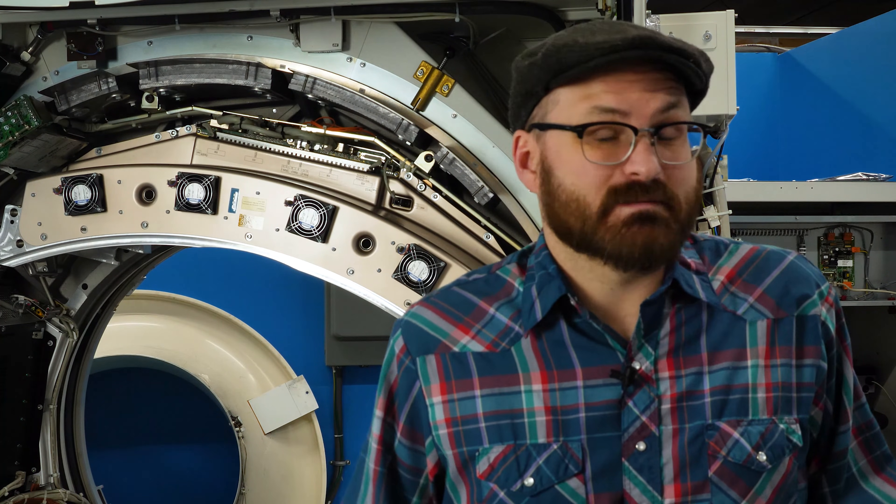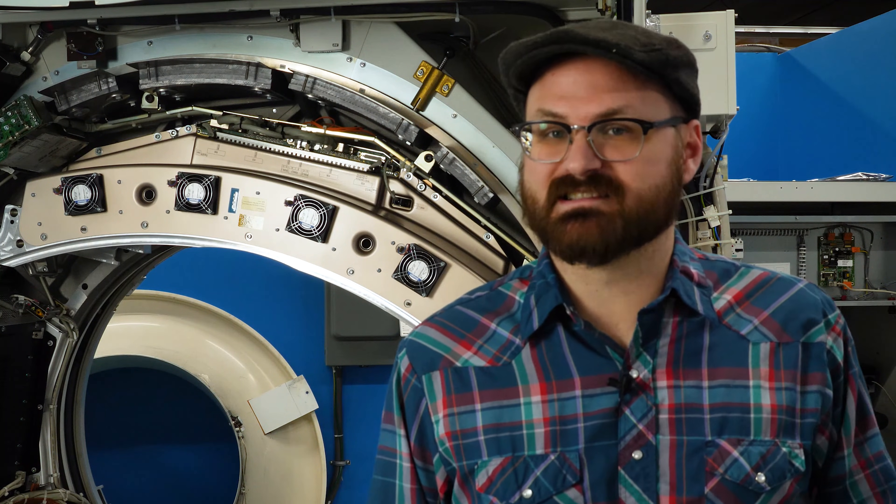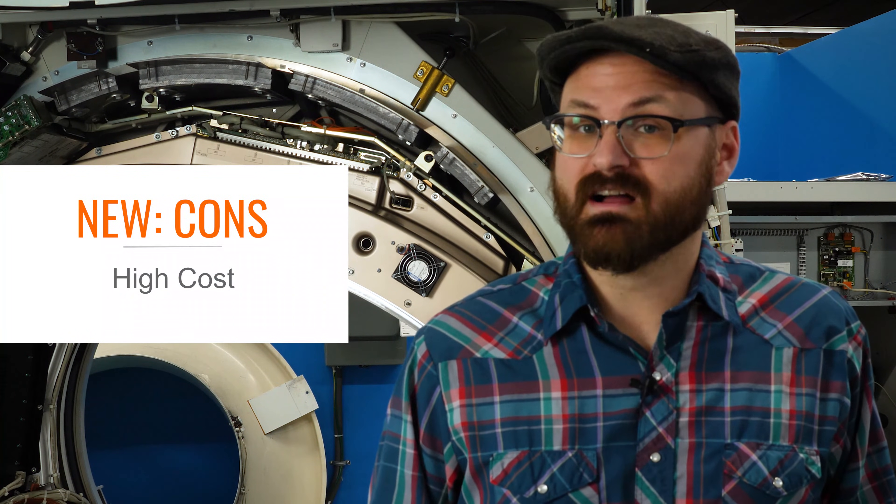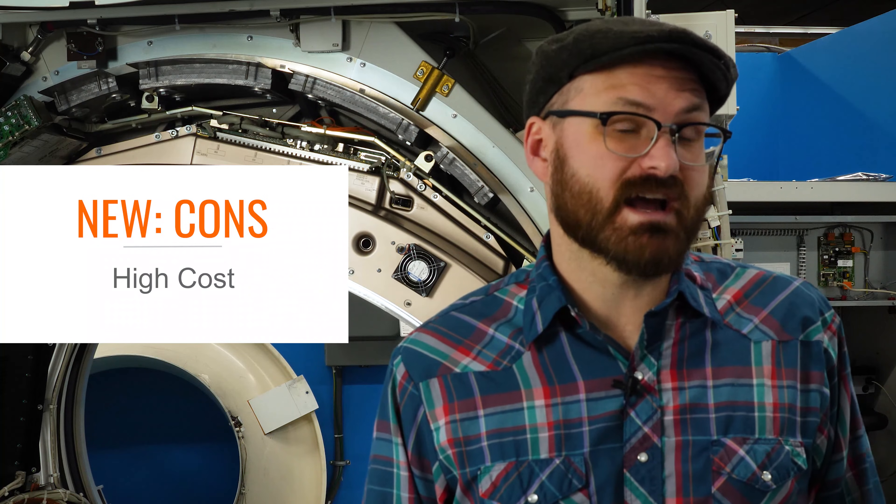Now these are all fantastic benefits to have, but they will cost you. Often, a brand new system will cost twice as much or maybe even more than systems that you'll find in the other two categories we'll be covering.